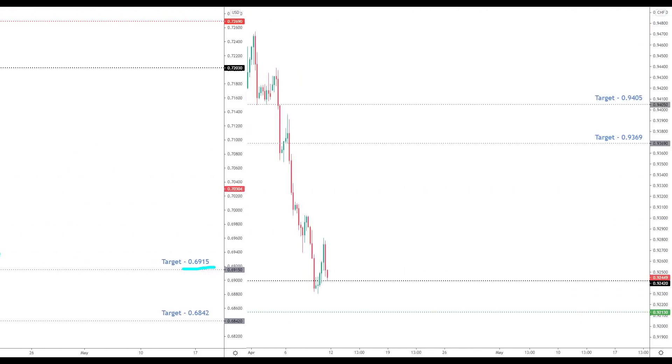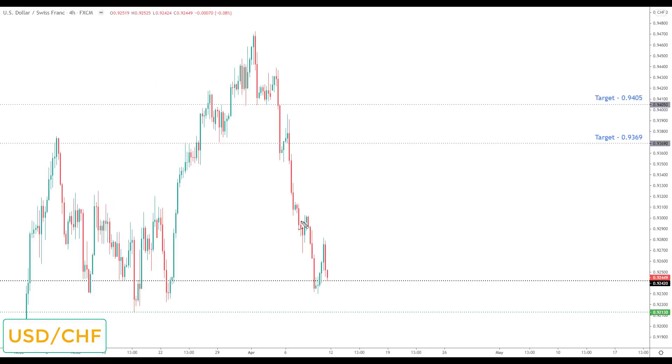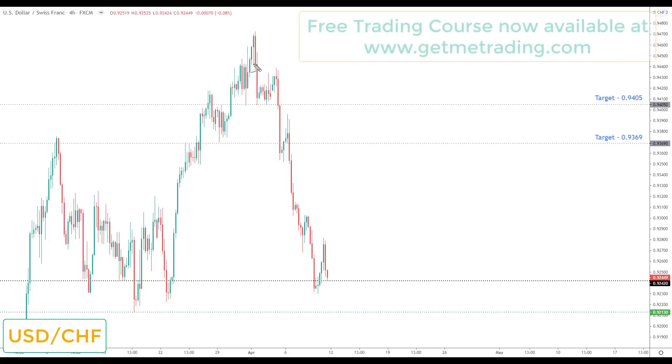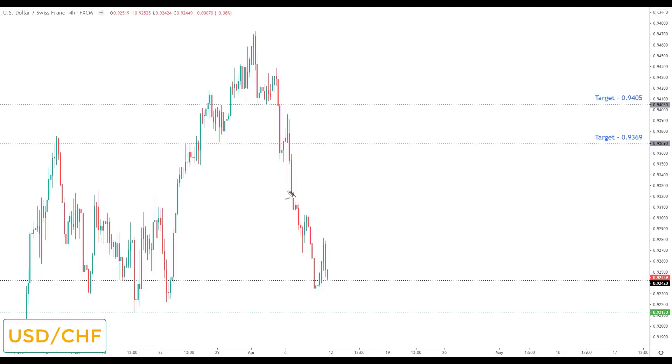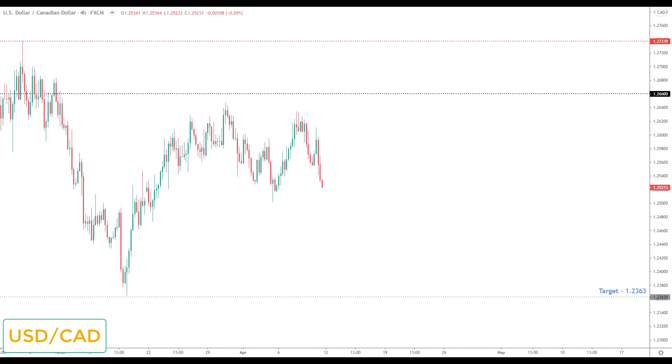USD/CHF was on the watch list to the upside last week and comes off the watch list this week. Like a number of other markets, we just got continued correction — lower lows and lower highs — with no reversal to the upside, although we did come back and test the 0.9242. If you are looking to trade this, I'd still be focused only on bullish breakouts, with any break to the upside viewed as the opportunity to look for long positions up towards the next key resistance at 0.9369.